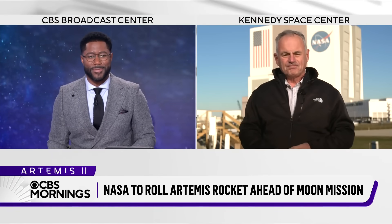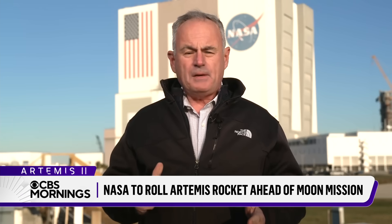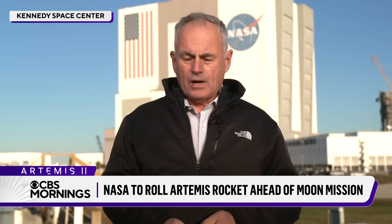Mark Strassman is there. Behind me, that's the VAB — the Vehicle Assembly Building — the mammoth structure where the SLS rocket was built and is now garaged. And when that rocket rolls out of that building tomorrow, the future of America's moon missions will roll with it.